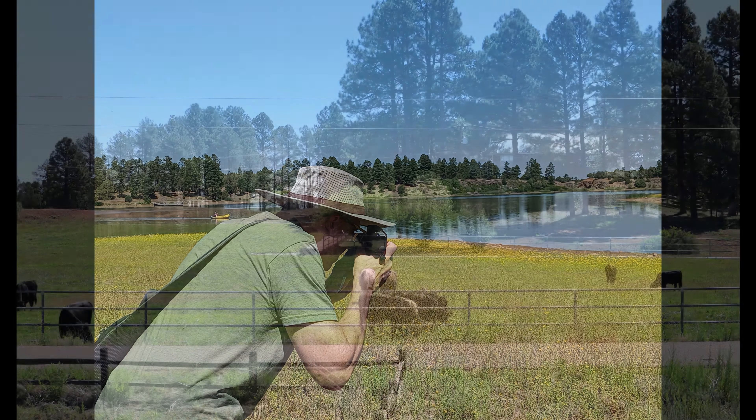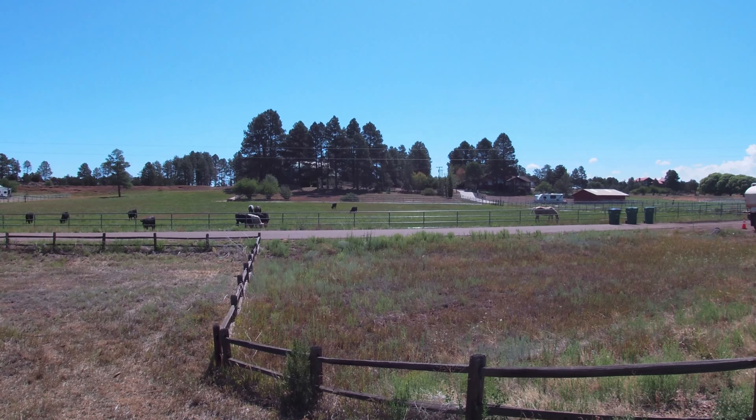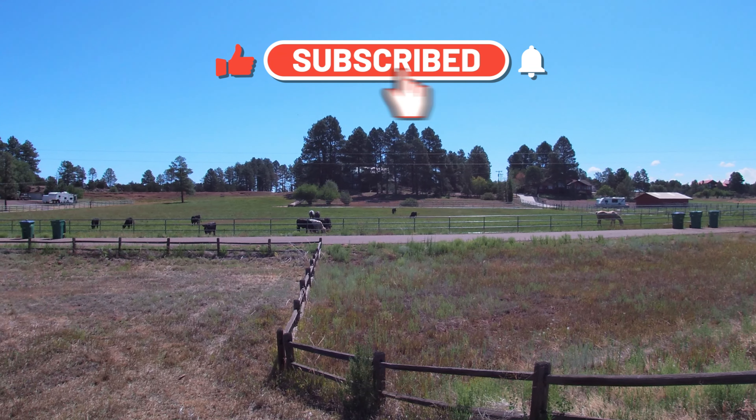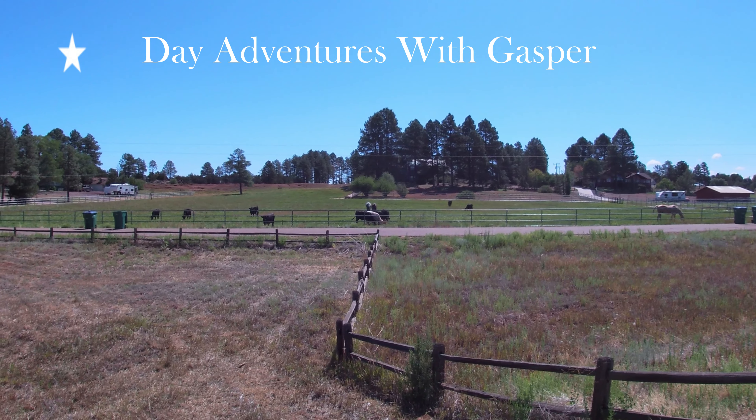Thanks for joining me on this adventure. If you enjoyed the video, please subscribe, hit the bell icon, and give it a thumbs up so you will never miss an update. See you in the next video. Bye-bye.